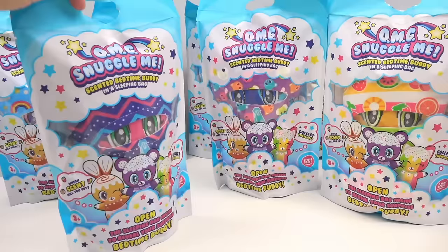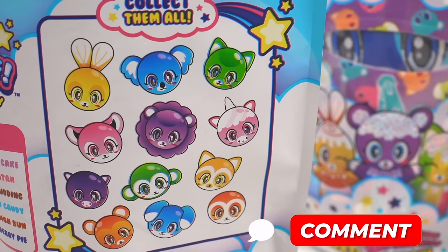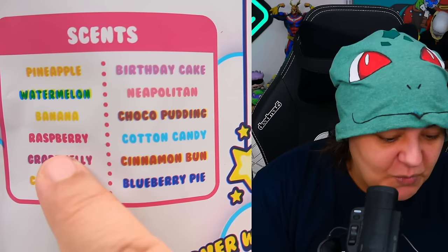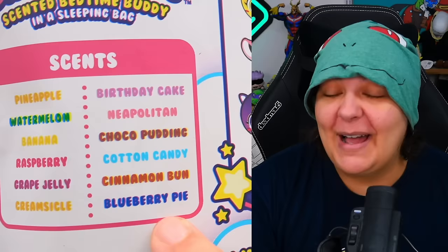In the back it shows us different kinds of characters we can collect — anything from a bunny, a koala, a lion, a sloth, and there also seems to be a unicorn. Let me know in the comments which one of these you want to see us unbox today. There are also amazing scents: pineapple, watermelon, banana, raspberry, grape jelly, creamsicle, birthday cake, Neapolitan, choco pudding, cotton candy, cinnamon bun, and blueberry pie. I really would love watermelon, creamsicle, and cinnamon bun — those are the three I'm hoping for.